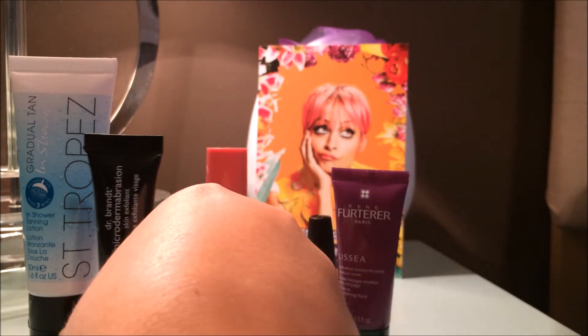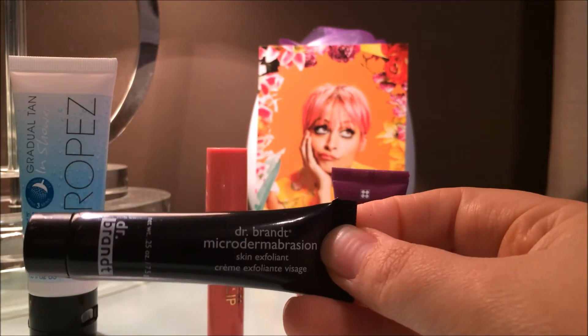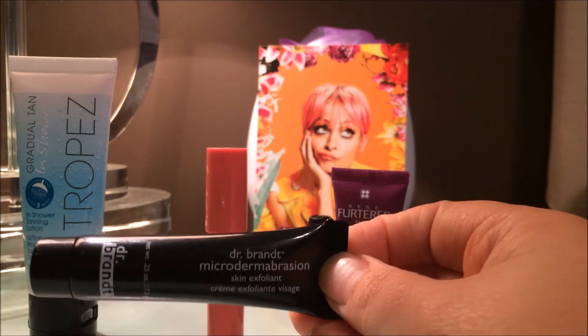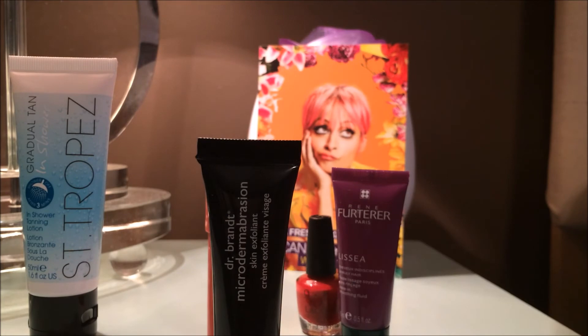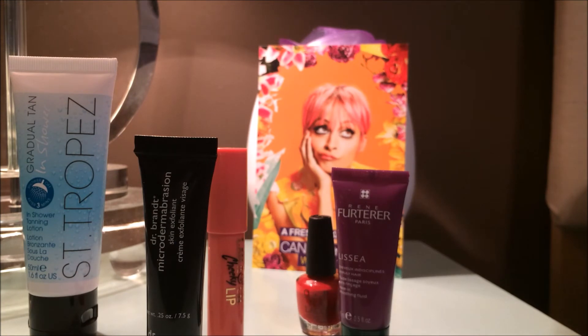The next product is one I've tried before — not necessarily from this box, but I've received this sample in other Birchboxes and Ipsies. That is the Dr. Brandt Microdermabrasion Skin Exfoliant. This is a very gentle exfoliant — it's almost a paste. I just wet my face in the shower, put it on in circular motions, and rinse it off. It leaves my skin very smooth, supple, and a little more radiant because you've sloughed off dead skin cells. This sample is 0.25 ounces and I get about five uses out of it. Full size is $78 — it's kind of expensive, but the great thing about Birchbox is you can review products, earn points, and use those points toward full-size purchases.